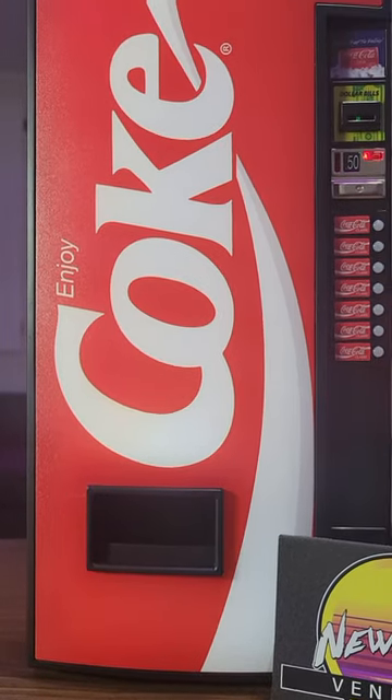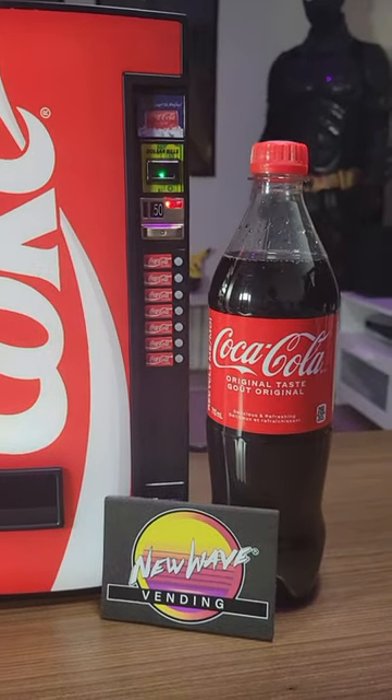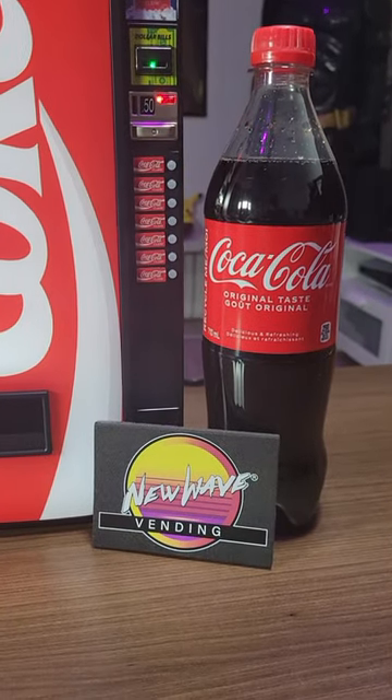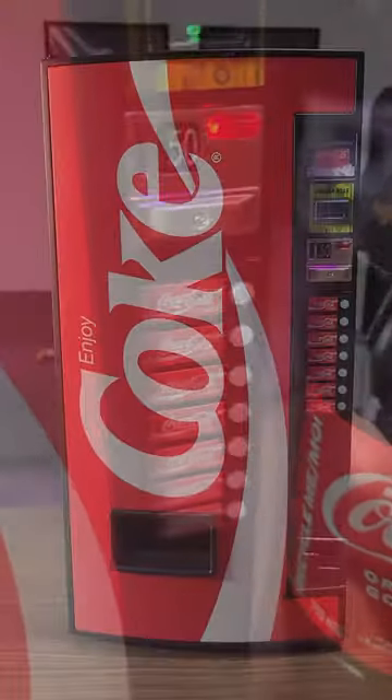Check out this amazing mini Coca-Cola vending machine. This officially licensed vending machine was sent to me by New Wave Toys. It's 1-6 scale in size and it looks incredibly accurate.